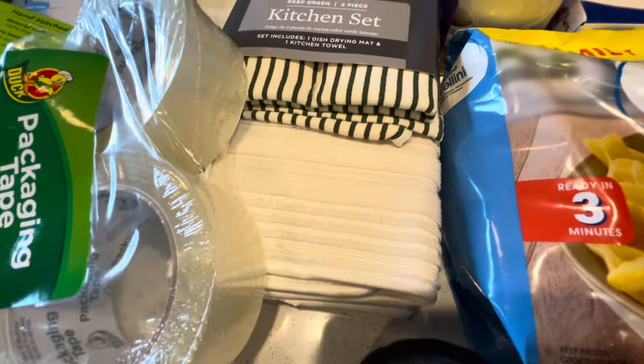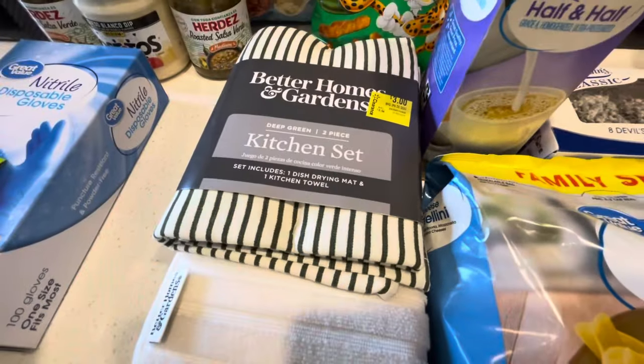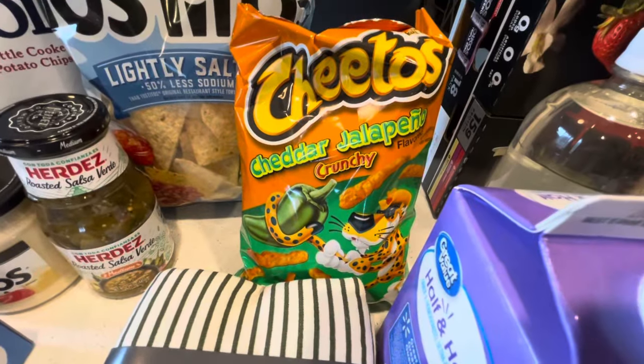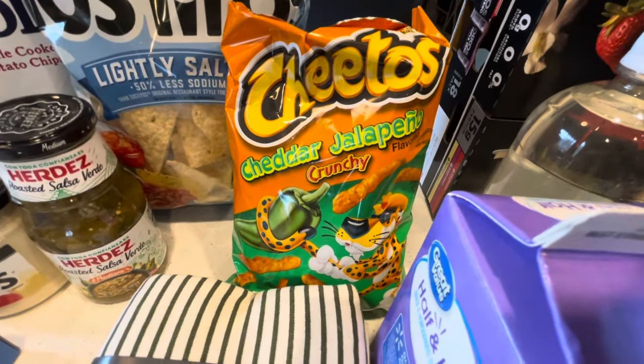I got this three-dollar kitchen set — it comes with a towel but I got it mainly for the dish drying mat. I know it's white but I needed a second one, and for three dollars you can't go wrong, so I bought it as a secondary dish strainer.